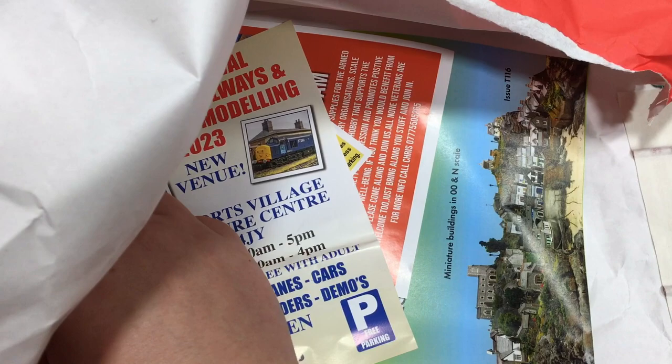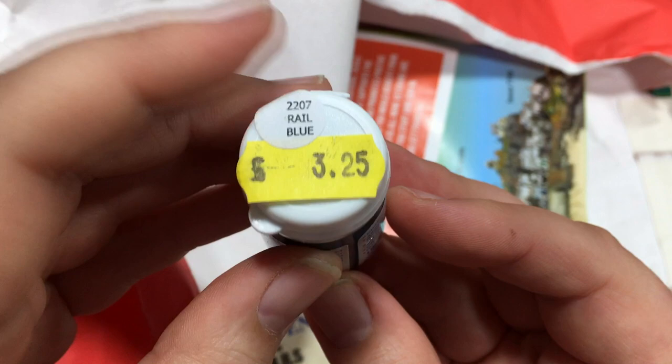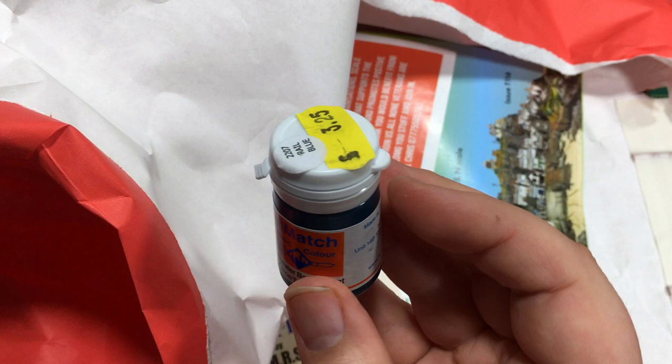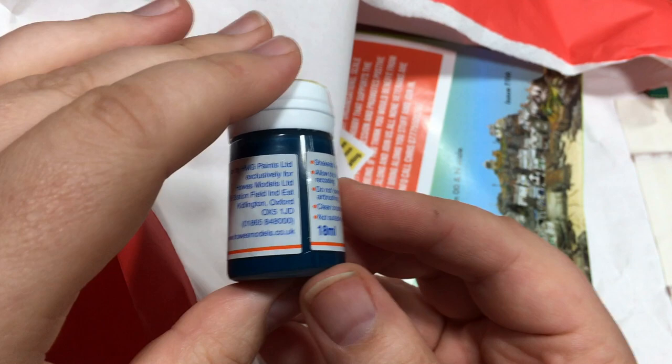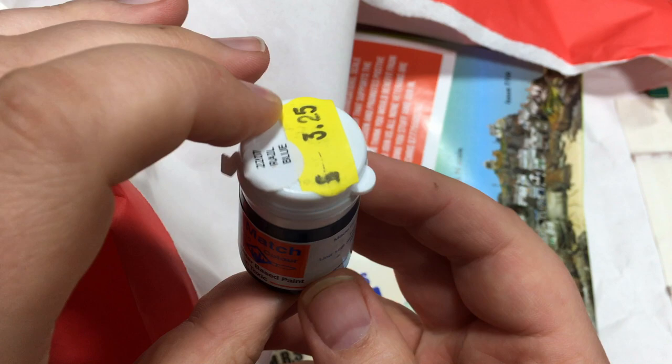We've got a Railmatch acrylic paint and this looks to be rail blue. Paints are quite expensive these days, so we've got £3.25 on the tally. Rail blue is certainly a colour I would use because I do love that BR blue period. Of course if you were a Great Western, LMS, or even Southeastern and Chatham Railway modeller it might not be quite as useful. But if you're a member of a model rail club or have friends who model different periods, it may be a great opportunity to play swapsies for colours you would use. Really quality paint - I will use that.